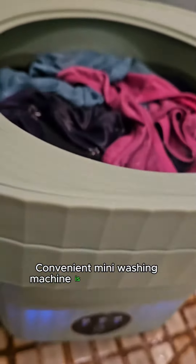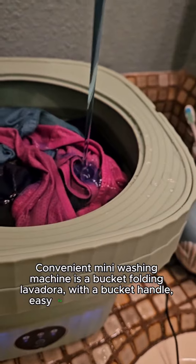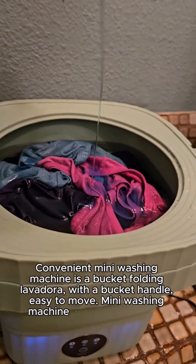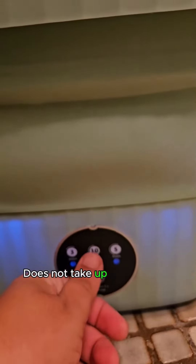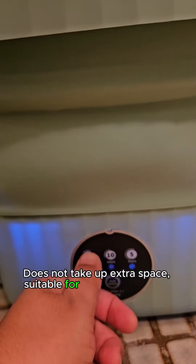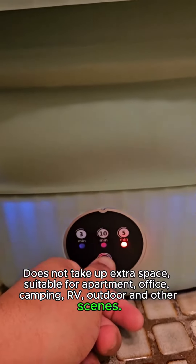This convenient mini washing machine is a bucket-style folding washer with a bucket handle, making it easy to move. The mini washing machine is very small in size, does not take up extra space, and is suitable for apartment, office, camping, RV, outdoor, and other scenes.